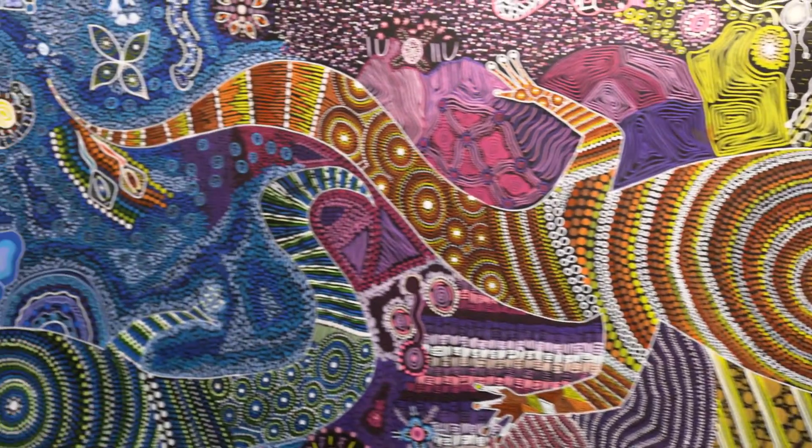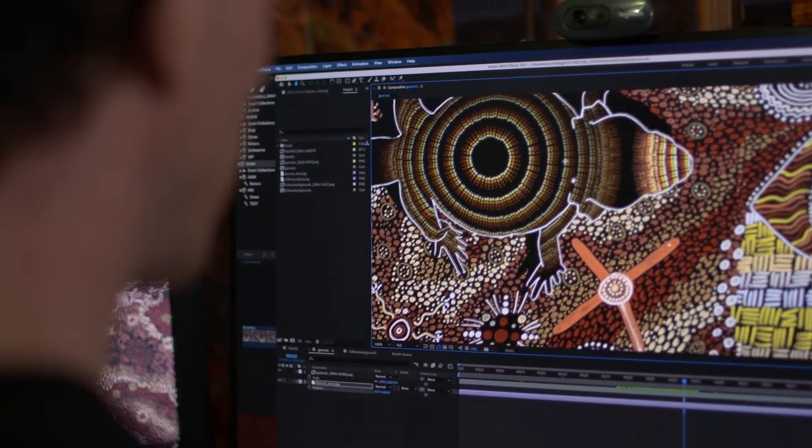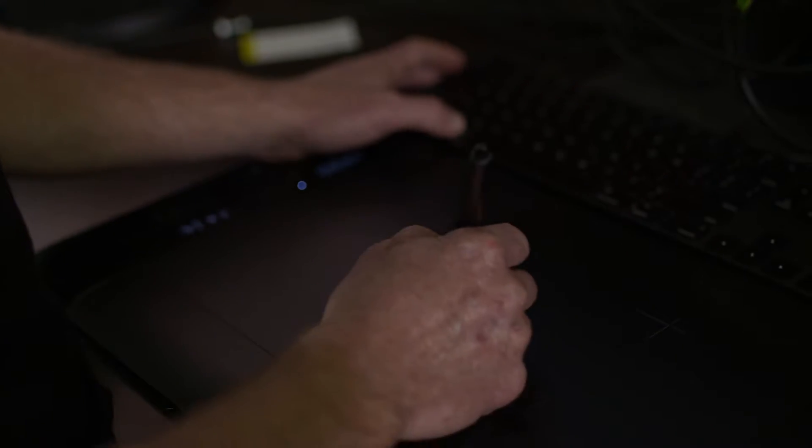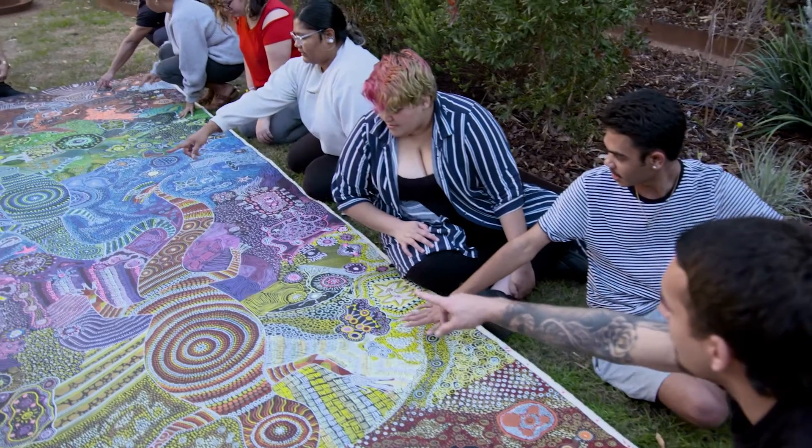It'll tell a whole new story, it'll dance — the lizards will dance across the sky. It'll tell the story of the six Noongar seasons at the same time as telling those stories of the students, but also the interactions that they've had with thousands of other students across Western Australia.